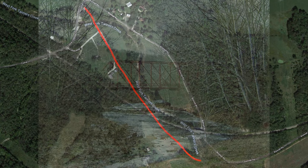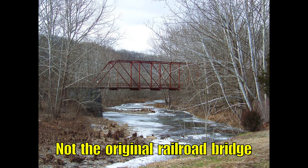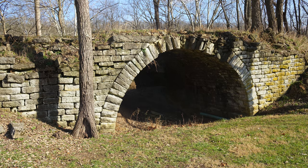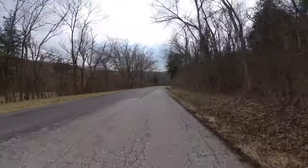Before crossing the second trestle, the railroad ran over this small stone culvert, which is one of my all-time favorite historic stone structures.